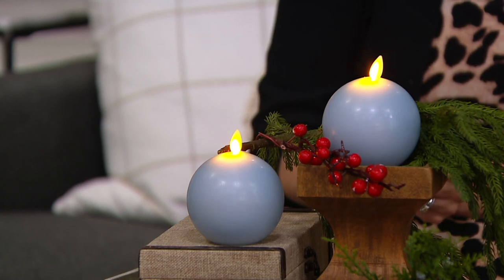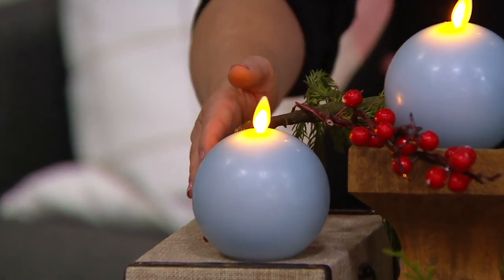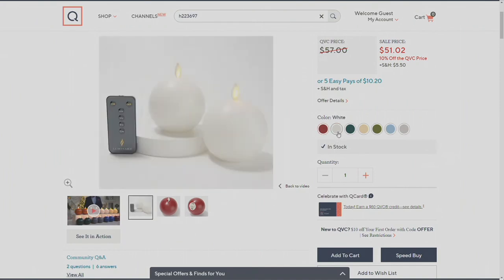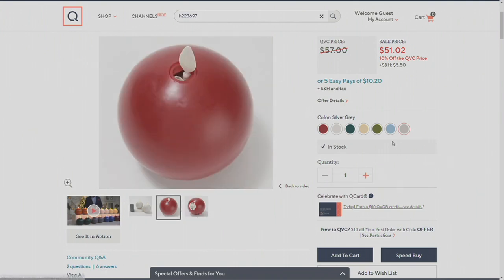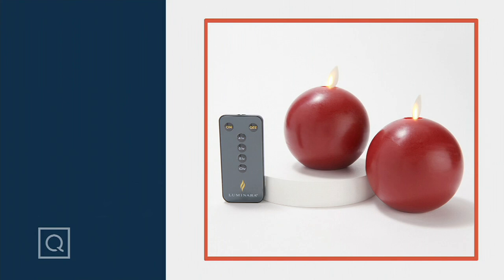We still have a couple of color choices that are not necessarily holiday-specific, and they're going really quickly because a lot of you want to use them now — and they're all great for year-round. Blue Haze is one of them, and red doesn't necessarily mean holidays either. We have white, hunter green, ivory, and sage — which is very popular. Six dozen remain in sage; the white and ivory are great for weddings or showers. If you want the hunter green, there are only 20 left, so don't wait.